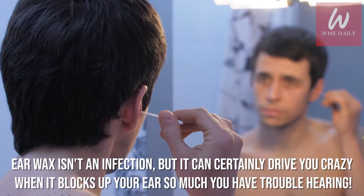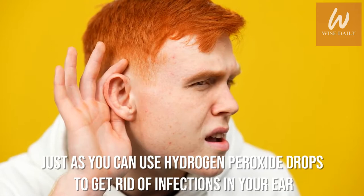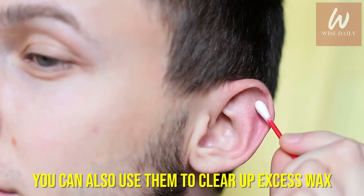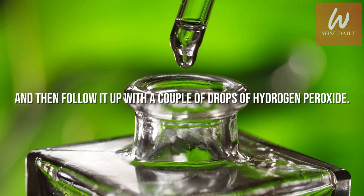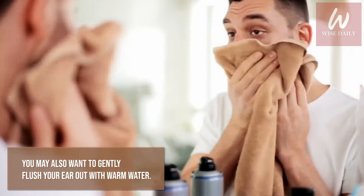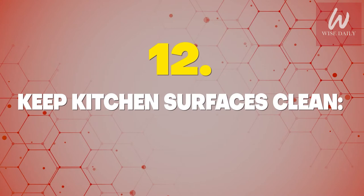Number 13: Clear out earwax. Earwax isn't an infection, but it can certainly drive you crazy when it blocks up your ear so much that you have trouble hearing. Just as you can use hydrogen peroxide drops to get rid of infections in your ear, you can also use them to clear up excess wax. Try adding a couple of drops of olive oil and then follow it up with a couple of drops of hydrogen peroxide. Keep your head tilted for about a minute, then tilt it back the other way and let the mixture drain out. You may also want to gently flush your ear out with warm water.